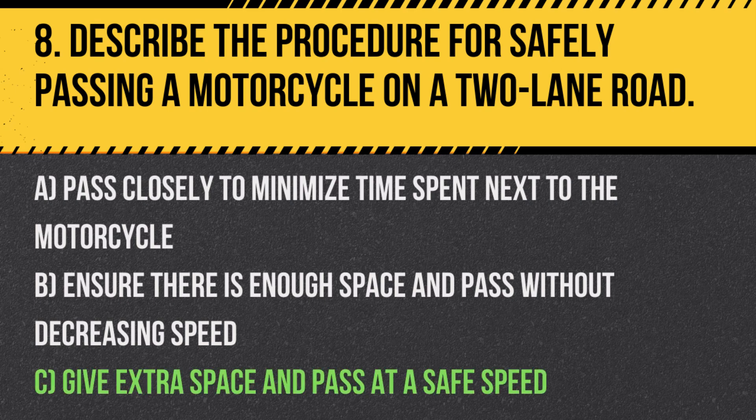Answer: C. Give extra space and pass at a safe speed. Motorcycles are less stable than cars, so it's important to give them plenty of room.